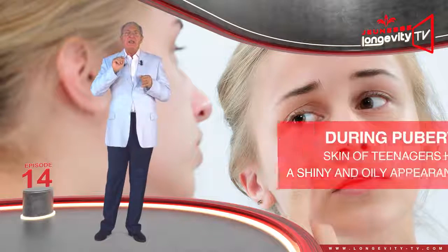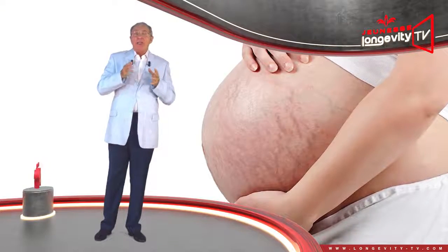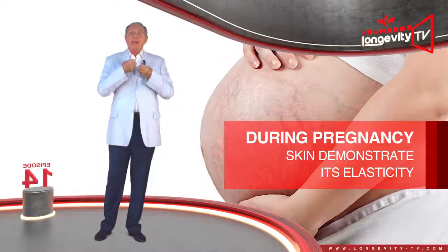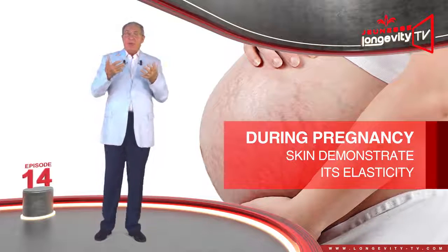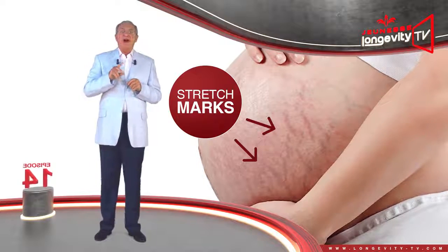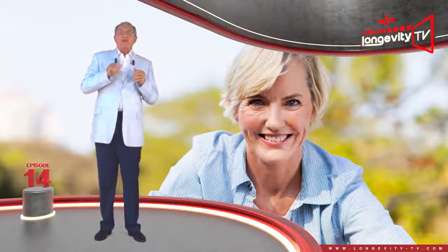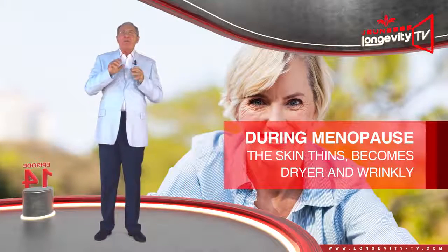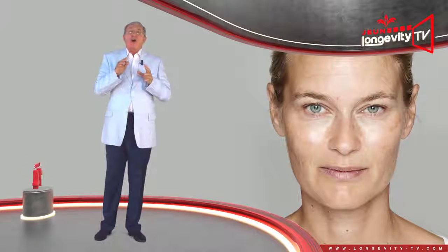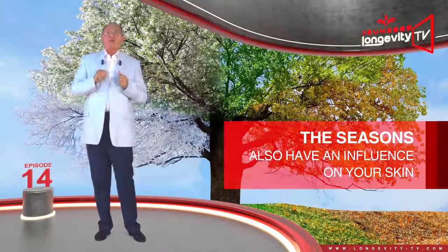This is why the skin of many teenagers has a shiny and oily appearance. A woman's body transforms during the nine months of pregnancy, and her skin will have to demonstrate its elasticity in full — stretch marks may appear as the skin stretches very quickly and the collagen fibers tear. During menopause, starting around 50 years old, the skin thins, becomes drier, appears more wrinkly, and age spots may appear. The skin also loses some of its elasticity and malleability.